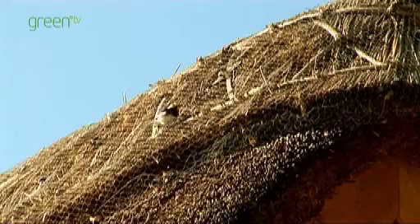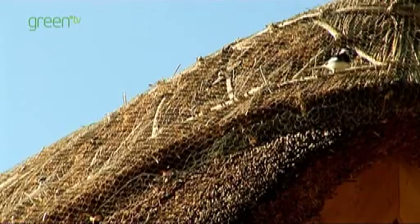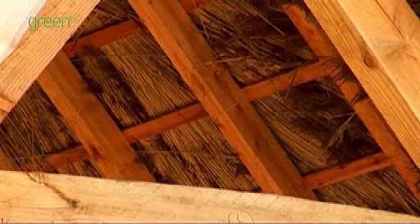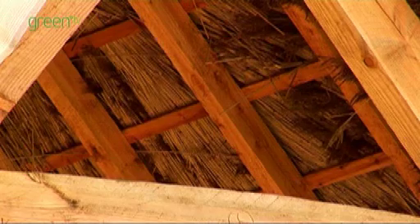It's made from Douglas fir, which comes from a local National Trust Woodland. We thatched the roof using reed which comes from an RSPB bird sanctuary in Scotland, so it's not imported from China.